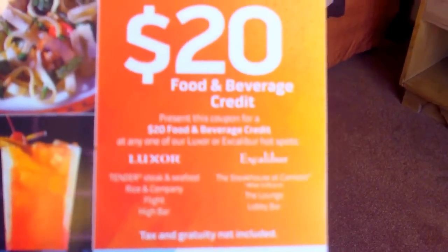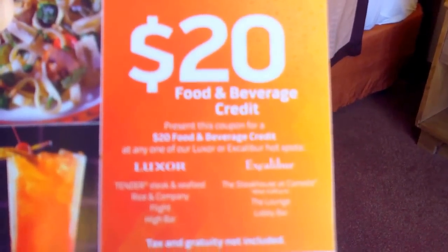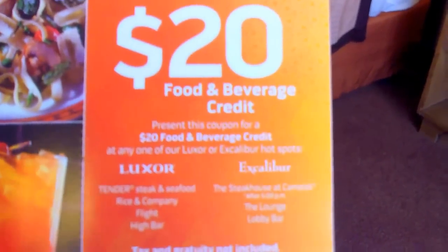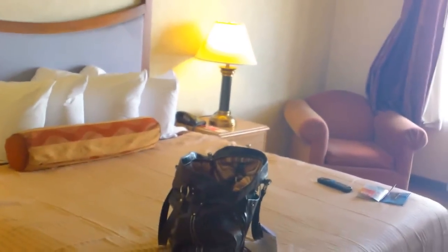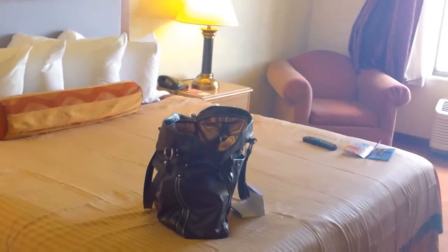Why is this a little bit of a trap? Because the $20 food and beverage credit is not something you can use everywhere on the resort. You can only use it at Luxor and Excalibur, and only at selected places — for example, at Excalibur it's the steakhouse at Camelot after 5 p.m., the lounge, and the lobby bar. And tax and gratuity is extra, which is odd. So that's a bit of a trap. Do not get enticed by resort credits unless you check what they actually give you. There are other resorts that give you a real resort credit you can spend wherever you want — buffet, bars, anything. This one here feels a little bit like a greedy motel.